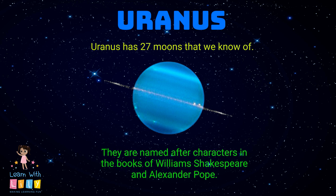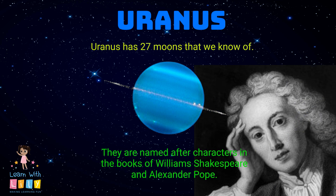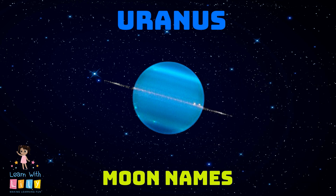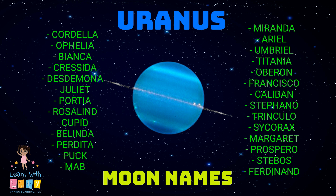There are 27 moons that we know of, and they're all named after characters in the books of William Shakespeare and Alexander Pope. Here's a list of all of the moon names for Uranus. That's quite a bit — you have Bianca, Juliet, Cupid, Miranda, Ferdinand, Francisco, and many more.